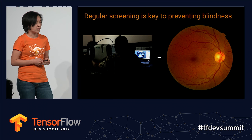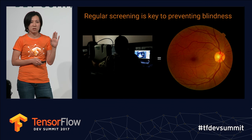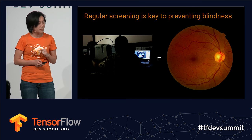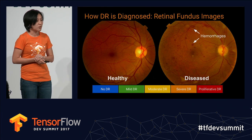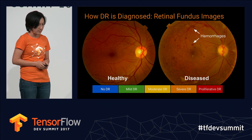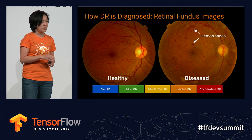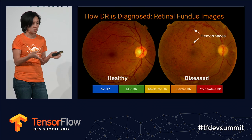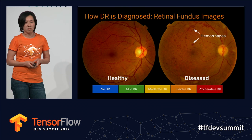Screening is done by taking a picture using a specialized camera of the back of the eye through the pupil, and then a doctor grades these images. We look for little hemorrhages and spots on the image, and grade them on a five-class scale from no disease to the end stage, which is proliferative DR.